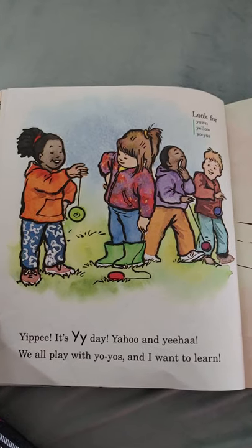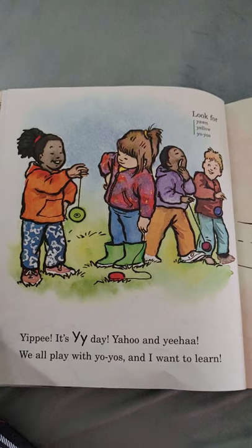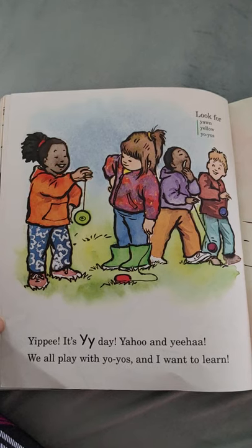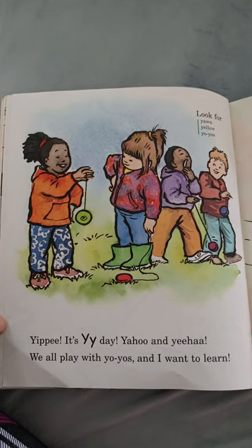Yippee, it's Y day! Yahoo and yeehaw — we all play with yo-yos, and I want to learn! Look for yawn, yellow, and yo-yos.